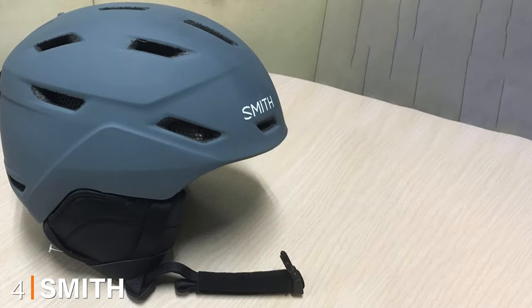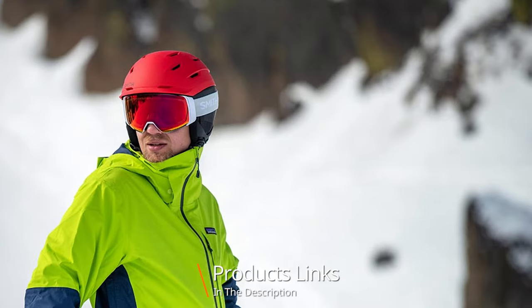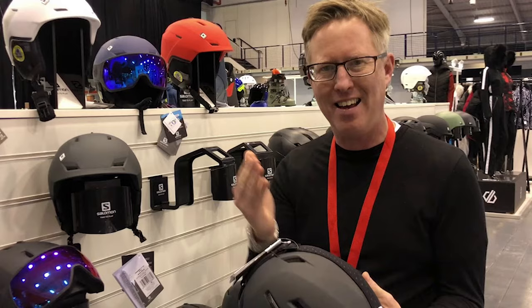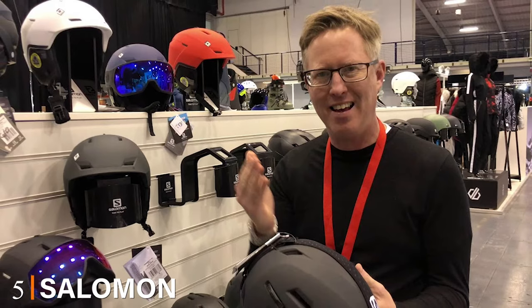Next at number four we have the Smith Mission. The Smith Mission offers comfort, impact protection, and perfect integration with Smith Optics goggles, plus it's pretty lightweight. The main downside is that the Smith Vantage and Smith Camber feature better ventilation systems. It's available with the MIPS system at a slightly higher price.